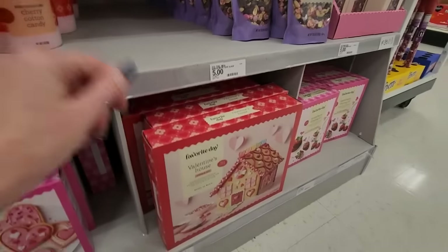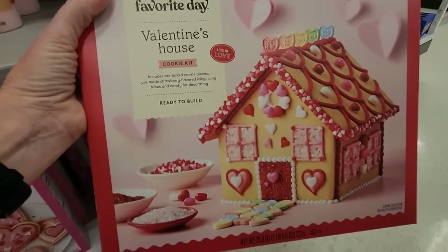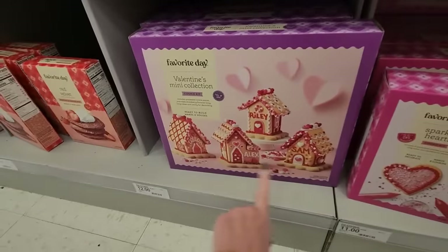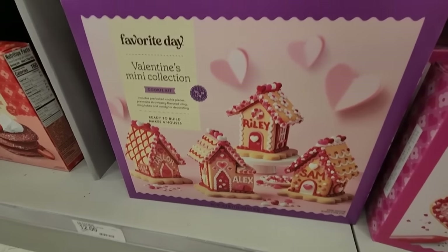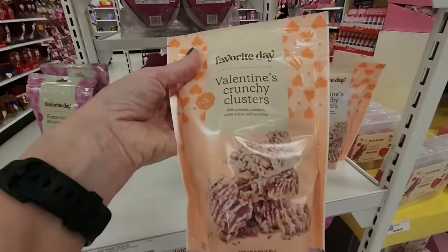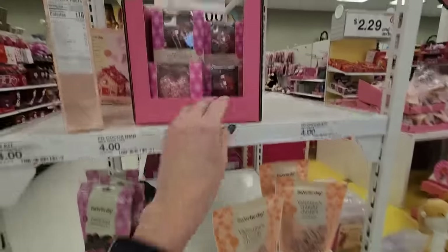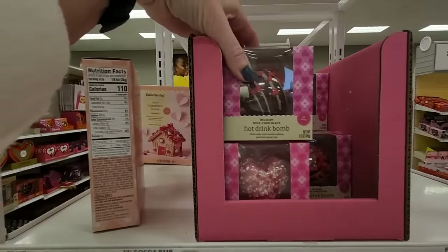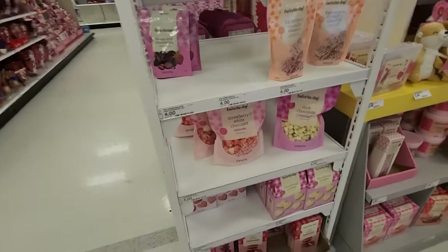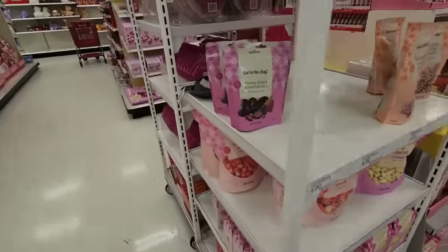You know how you do the little gingerbread houses for Christmas? They have a Valentine's house cookie kit ready to build for $12. Or you can make little heart cookies — a little village for Valentine's Day. That is cute. And we have Valentine's Crunchy Clusters with pretzels, caramel, white drizzle, and sprinkles. Hot drink bombs — like hot chocolate bombs. You can even do a little mini house for $4. There's that popcorn. Strawberry shortbread cookies. Freeze dried strawberries. More exchanges — fruit flavored snacks.